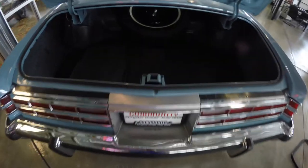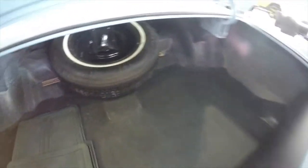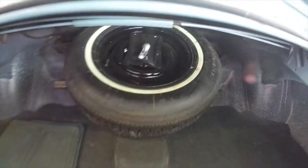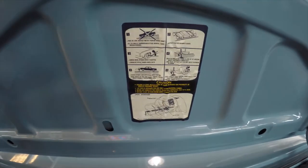Taking a look at the luggage area, as expected it's very spacious. It does have the factory mats, factory spare tire with the mounting carriage, and it is illuminated. It also still has the original jacking instructions.